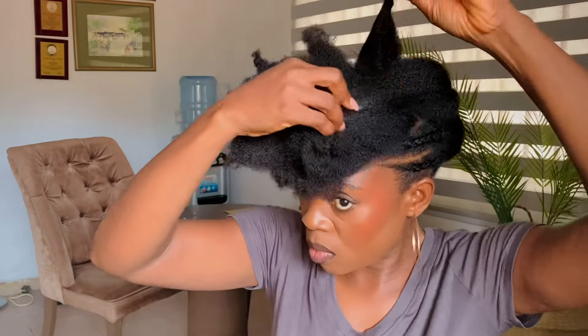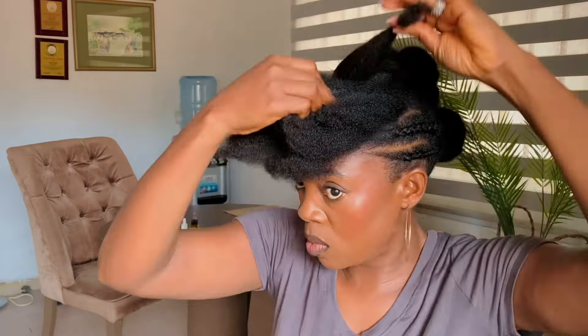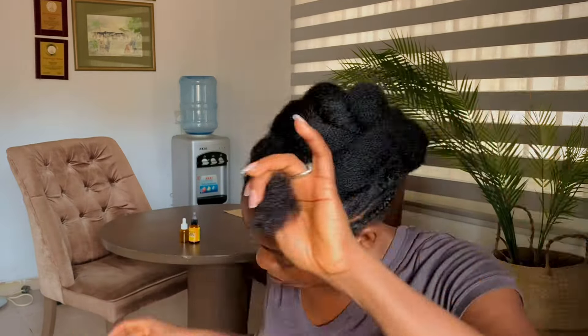Then I'll pin it down on top of the lower section. Notice that I'm pinning it to one side — not left and right like in the previous video. I'm pinning them to one side because I want the style to just fall to one side like that. I'll be taking the hair sections and pinning them to one side, under each other.